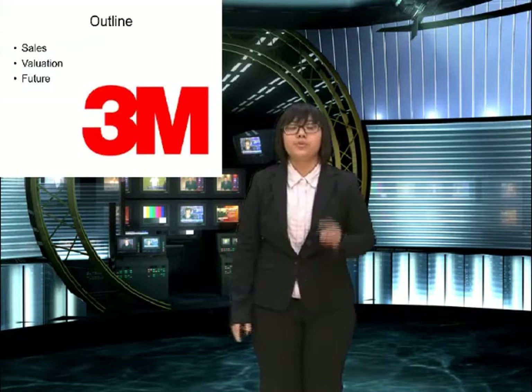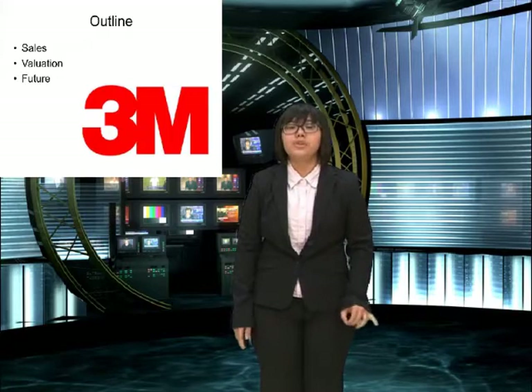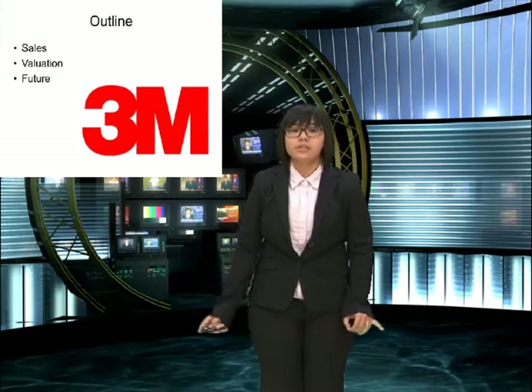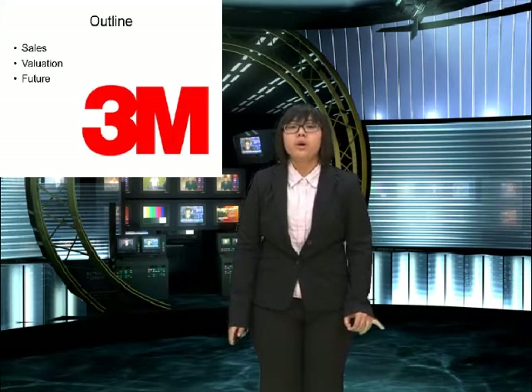This presentation has three parts. The first one is sales information. The second is valuation — in this part we will compare with the industry and with past years. And finally, we will tell you some of our future goals.